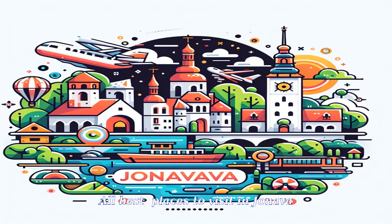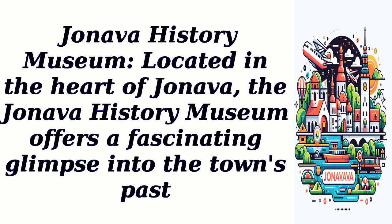All best places to visit in Jhaneva. Jhaneva History Museum, located in the heart of Jhaneva, the Jhaneva History Museum offers a fascinating glimpse into the town's past.